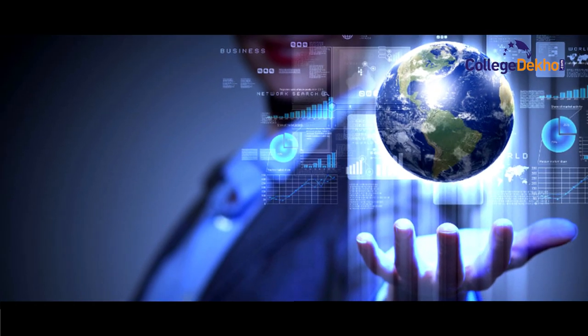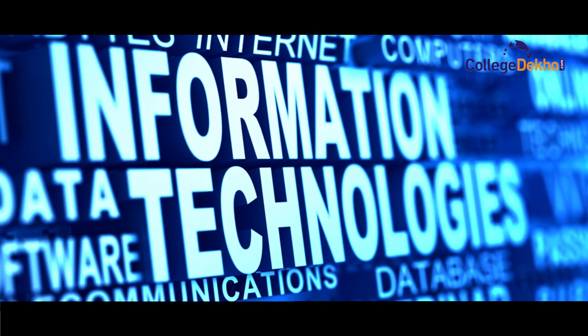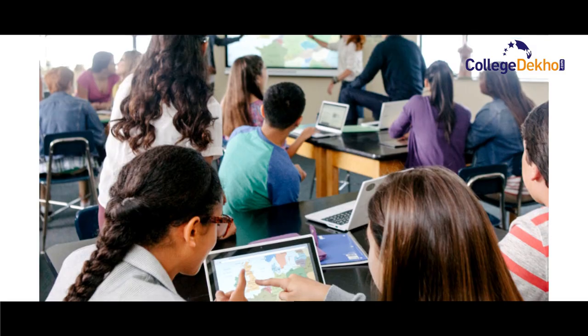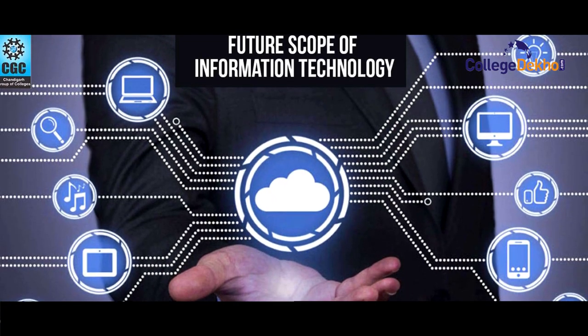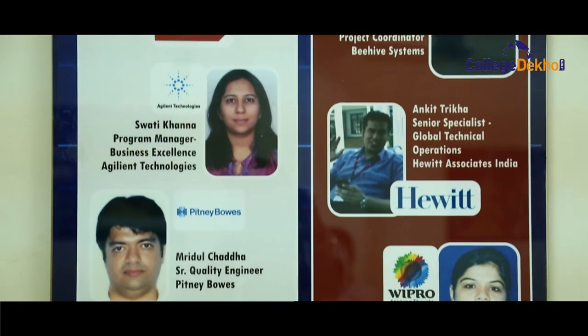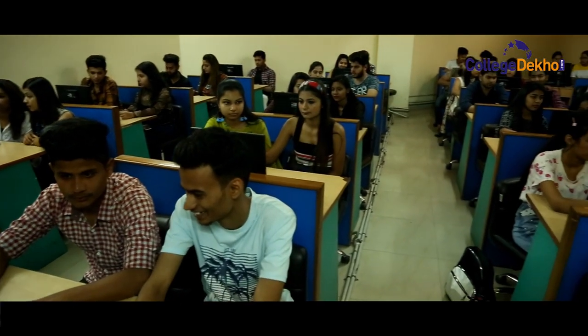Hello and welcome to the video edition of Collegetekhu.com. The information technology industry has become one of the most robust industries in the world today and is an integral part of nearly every major global sector. Today we are at Jim's Rohini Sector 3 and we will take a tour of the Department of Information Technology.